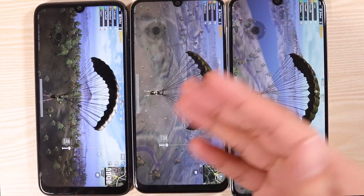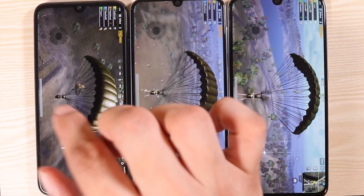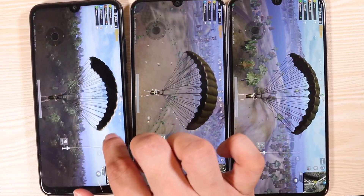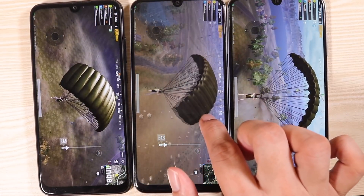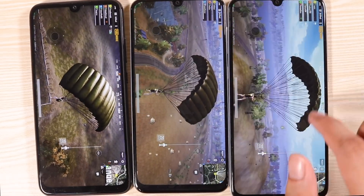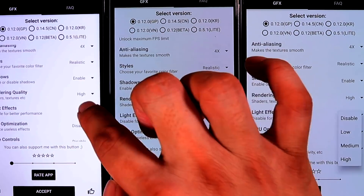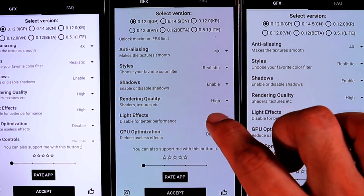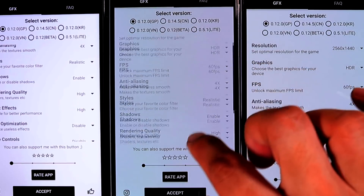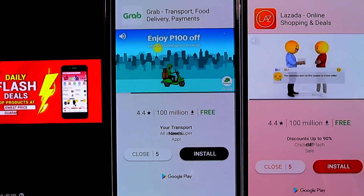The Redmi Note 7 Pro has been out in the market for quite some time and has received a lot of updates, which explains the level of performance. The A70 is almost there. Now I'm going to really stress these phones out — times four anti-aliasing, and I'm going to add some light effects. Everything is maxed out — super maxed out. Let's see how far these phones can go.